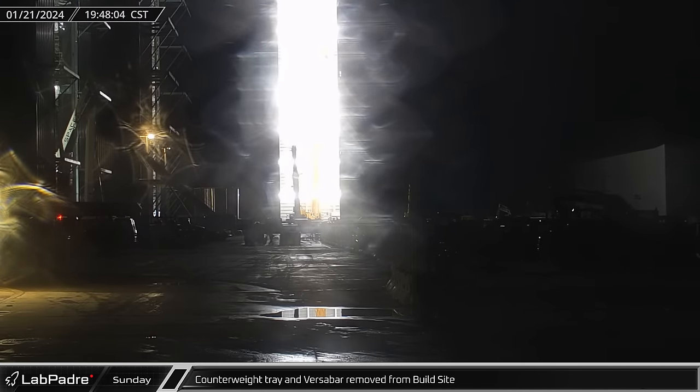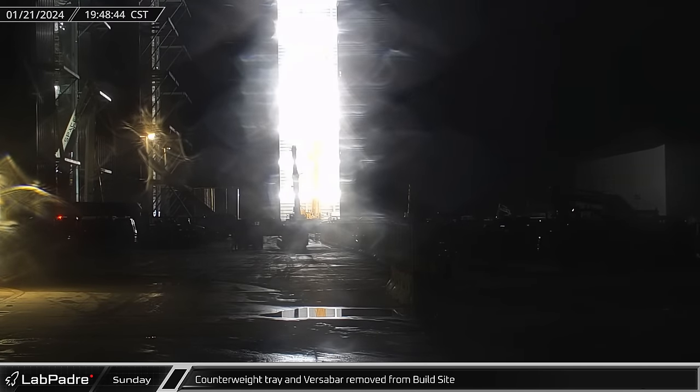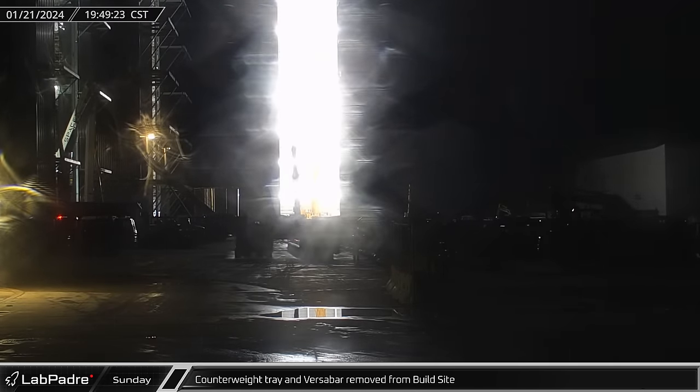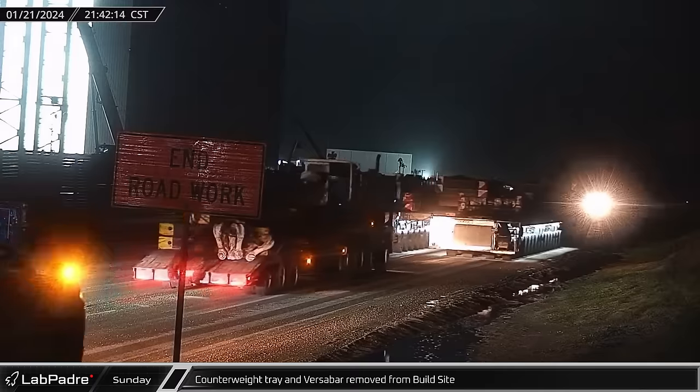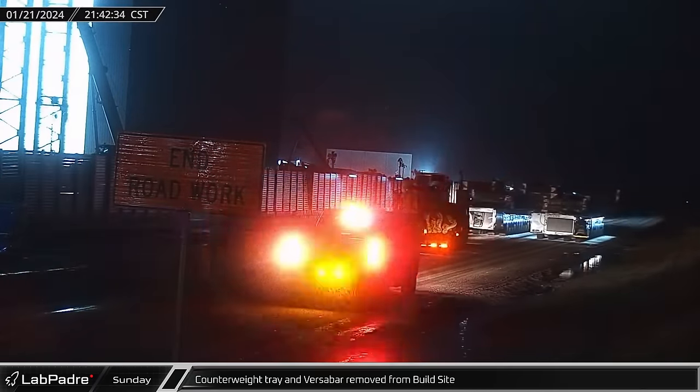Over at the build site, a counterweight tray that was used for bridge crane testing was removed from Mega Bay 1. With testing complete, the counterweight tray and Versa Bar were removed from the build site for storage.